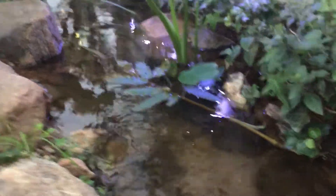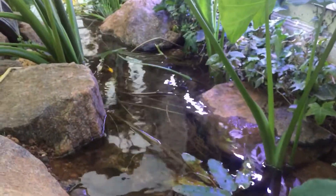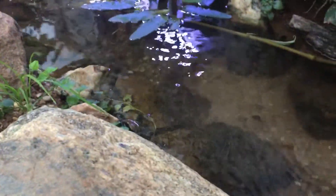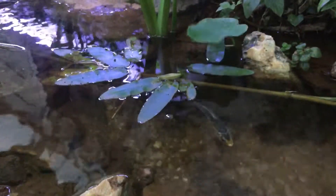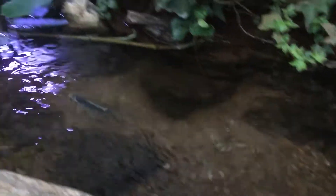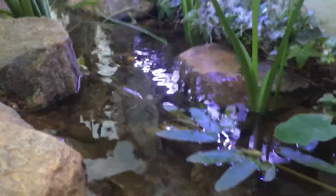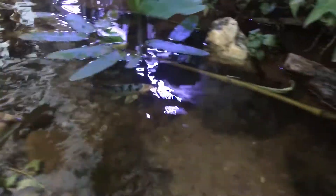By the time spring gets here and I'm ready to take all this off, it's going to be like a jungle. The little koi have done really well — they don't mind the cool weather. Let's feed these little guys. There are three of them. I've never really been a koi person but they're growing on me — especially when they're little like this, they have a lot of personality.